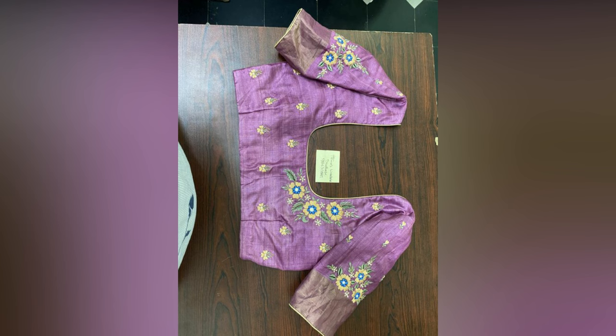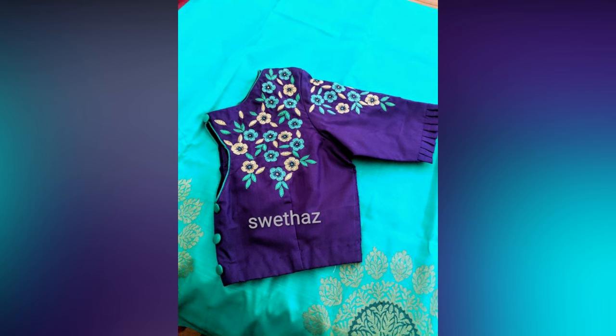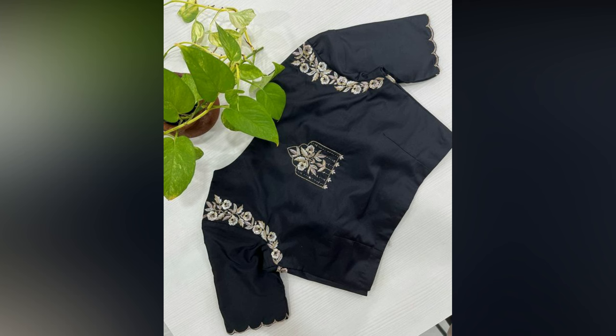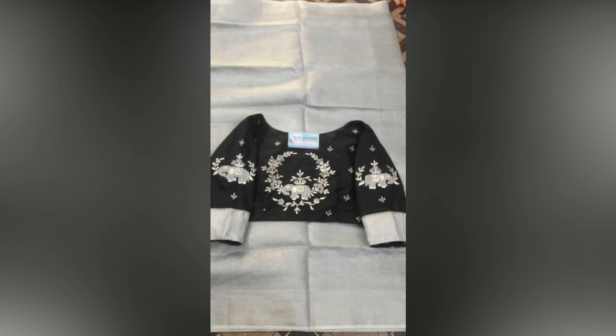These computer embroidery blouses represent a harmonious blend of tradition and modernity, serving as a significant canvas for cultural expression and personal style. Their intricate detailing, versatile features, and compatibility with various attires make them a timeless addition to any woman's wardrobe.